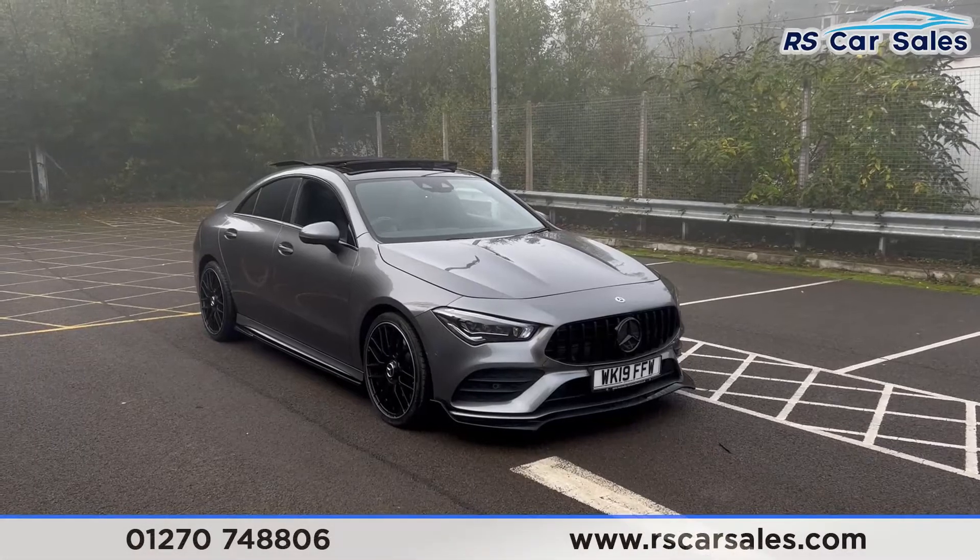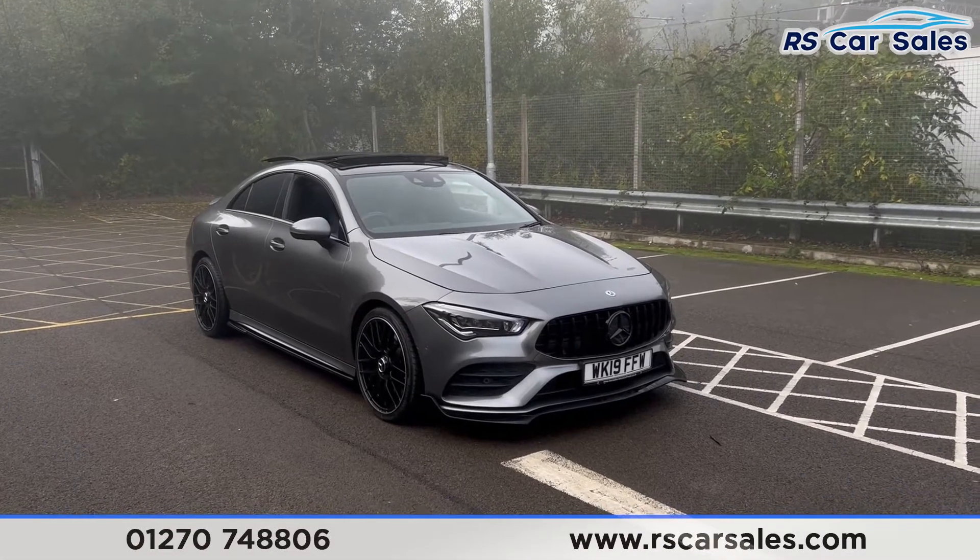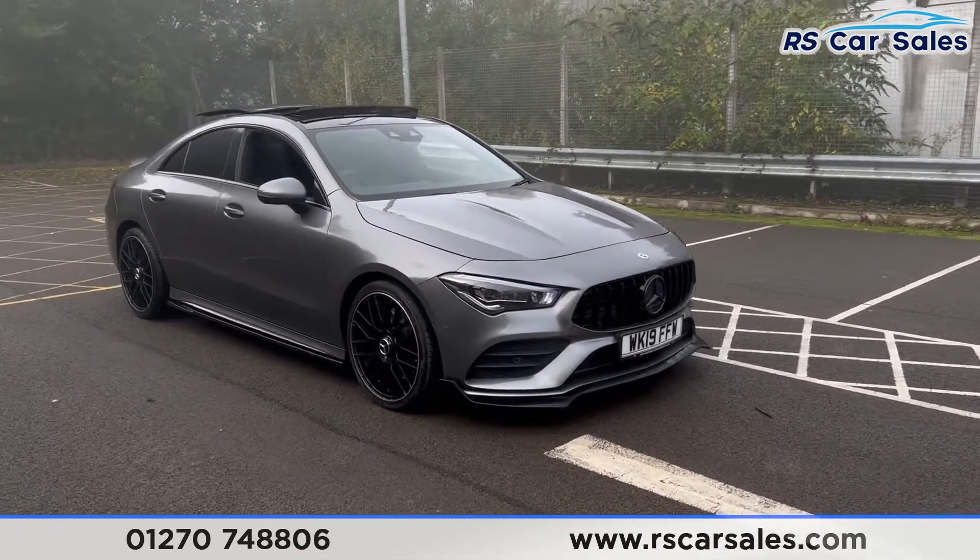Here we have a 2019 Mercedes-Benz CLA 220 AMG Line Premium Plus.